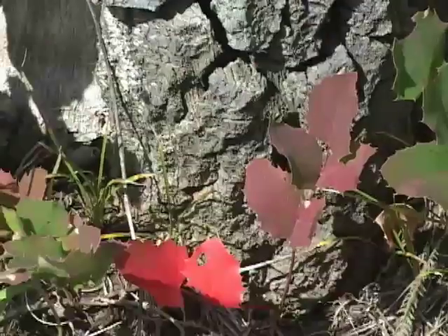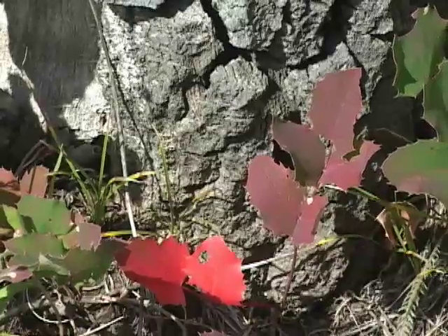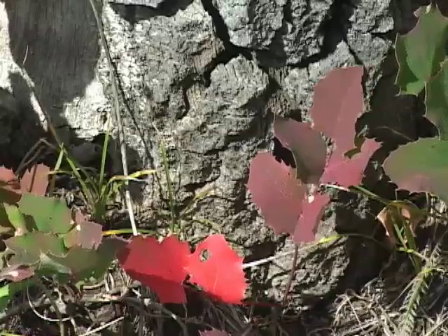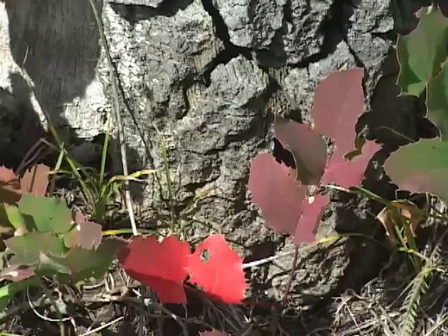And then also the creeping Oregon grape — this is a native of our mountain ranges. Again, they turn from dark green to a brilliant red and persist that way through the winter.